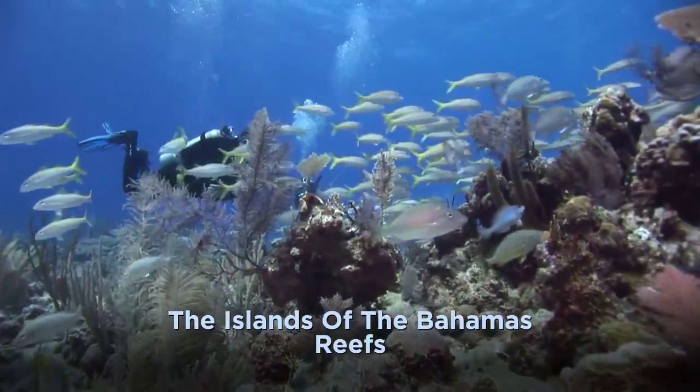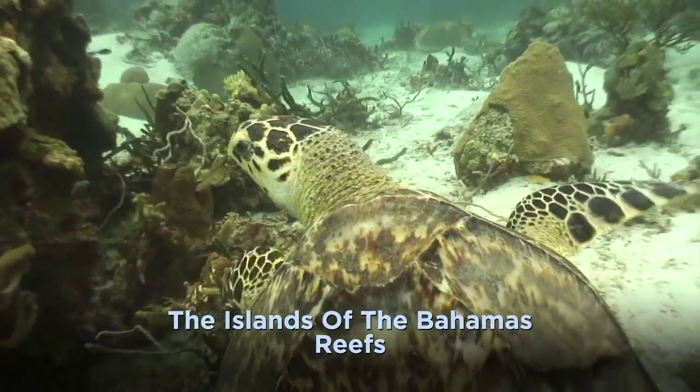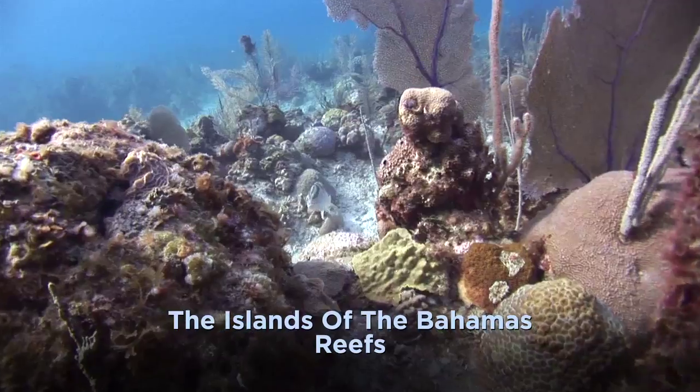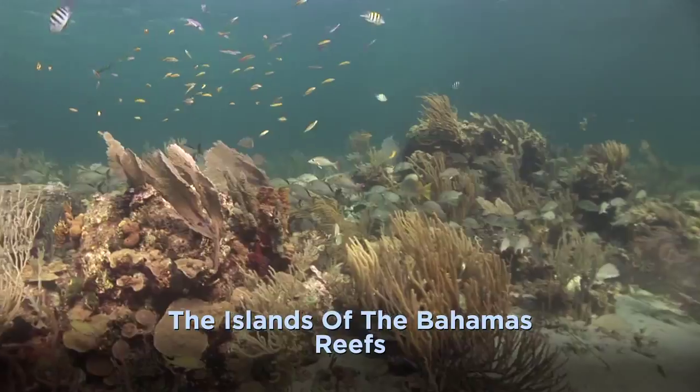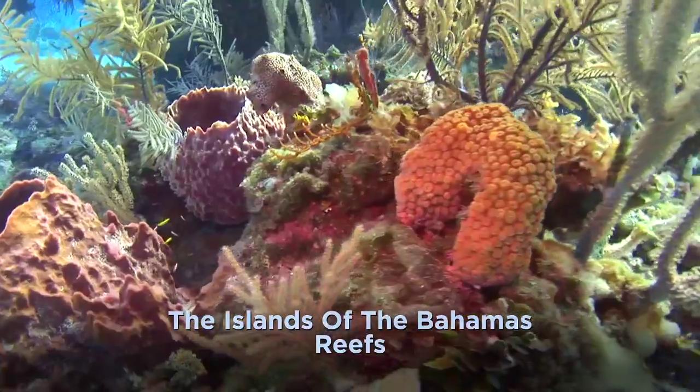After a few days of diving reefs in the Bahamas, you'll inevitably find your standards rising as you become spoiled by the hundred feet or greater visibility, sunlight-swathed reefs, schools of fish, and endless color.